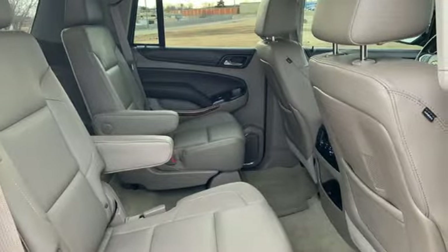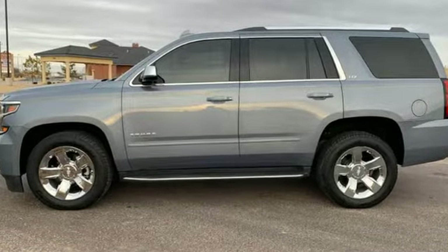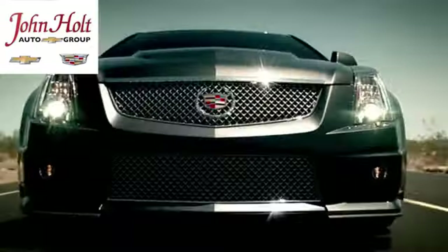The confident handling of this Tahoe will exceed your expectations. Check it out today — call, click, or stop in to John Holt Auto Group today.